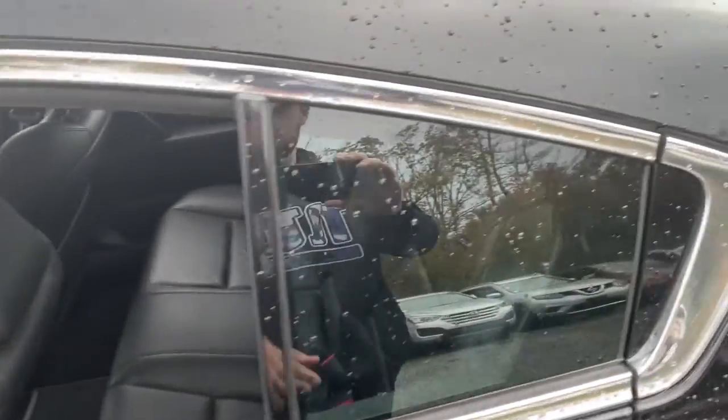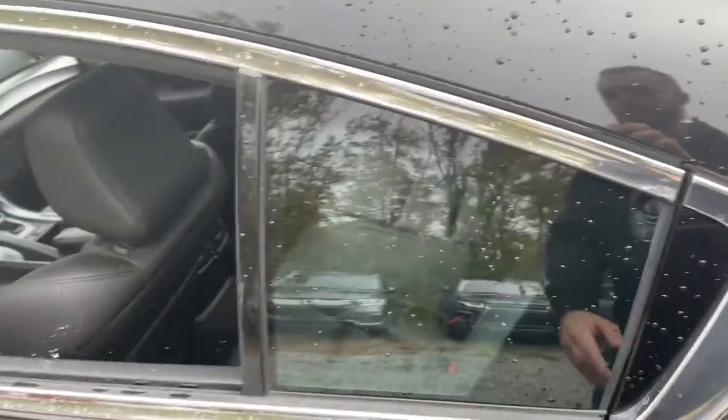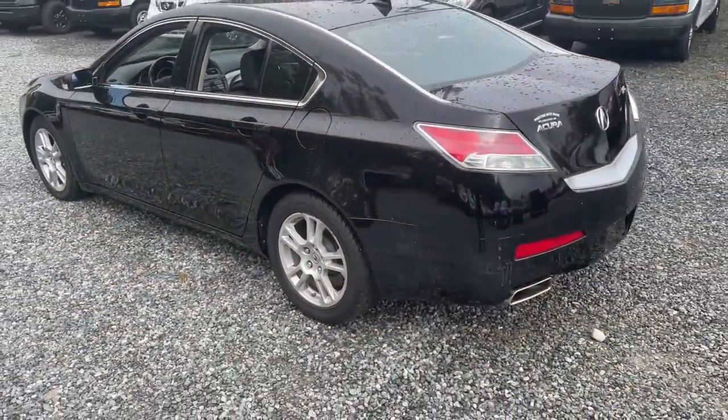Feel excited about the drive in this striking TL. Treat yourself to a road test today. Our staff will toss you the keys and give you an outstanding customer experience.